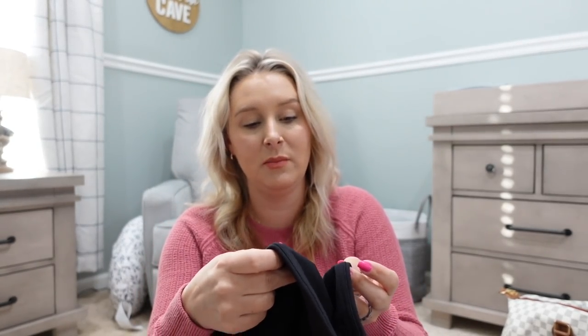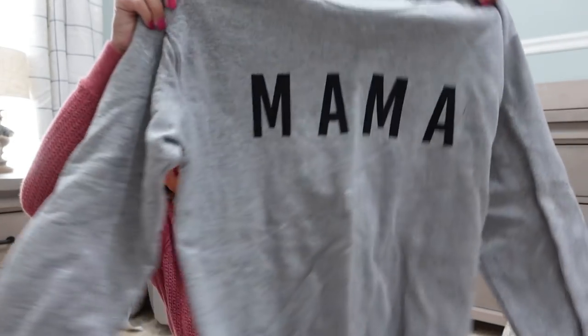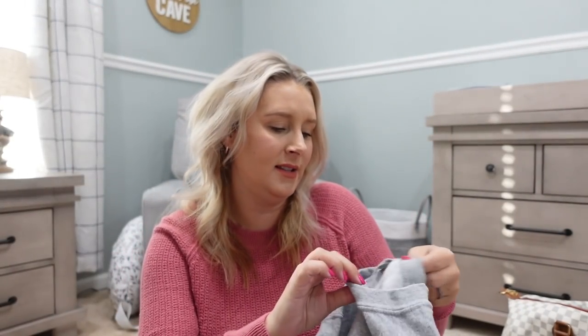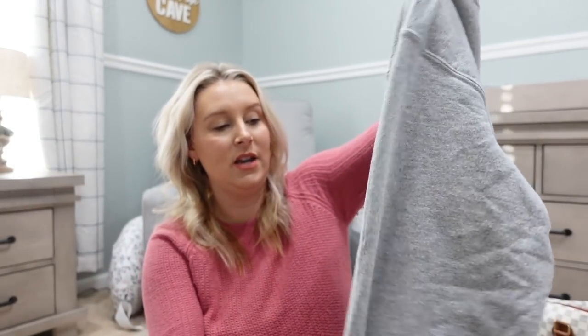And then I have a going home outfit — really either one of these could be my going home outfit. I have some leggings from Amazon, the Yogalicious brand — they're not maternity but I did try them on and they fit me now so they'll fit me. And then this sweatshirt that just says Mama, which I think I got on Etsy — it's a really comfy sweatshirt. So I'll just wear leggings and that sweatshirt. I'm only going to have the shoes that I wear there, so whatever I wear to the hospital is what I'll wear home.